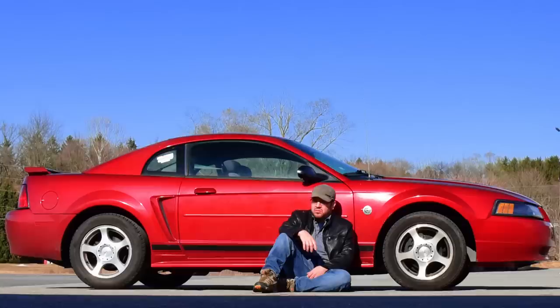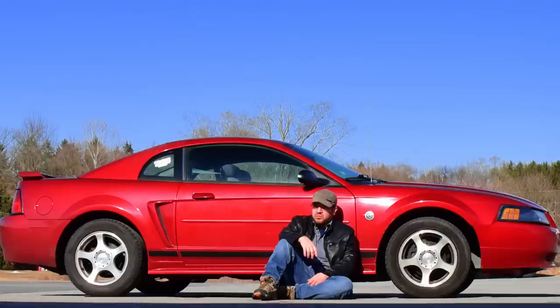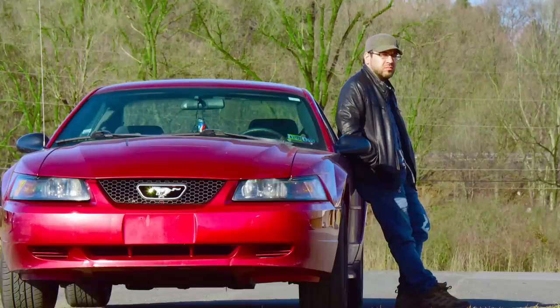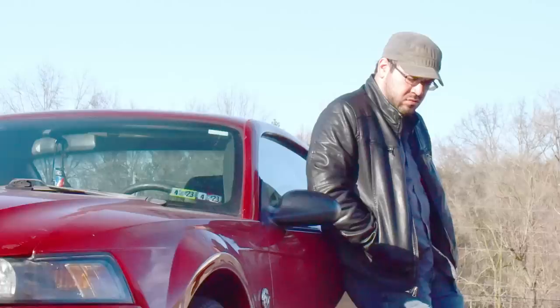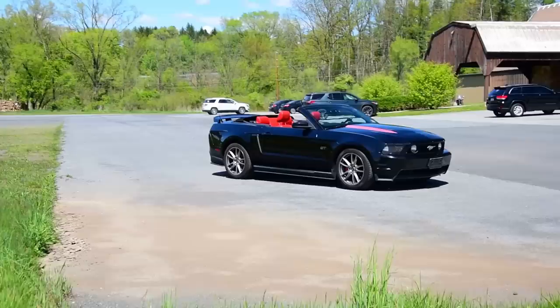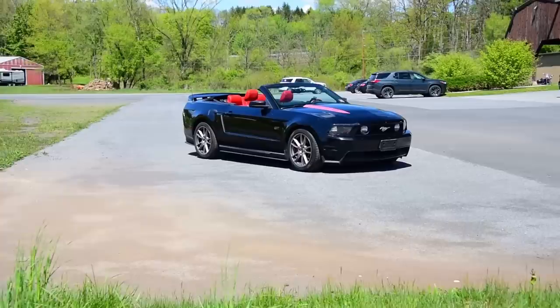So Ford decided to take a chance by ditching the Fox body for the new D2C rear-wheel drive platform, deciding to keep it exclusive to the Mustang. Originally, the idea was to take the same DEW platform used for the Thunderbird, the Lincoln LS, and the Jaguar S-Type, and make a light version called the Mustang — but it was too expensive. The S197 took things back to basics with a full retro aesthetic, drawing inspiration from first-gen Mustangs, leaning into retrofuturism with a wide body and a domineering stance.